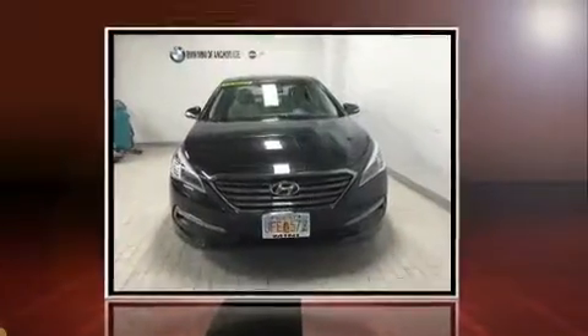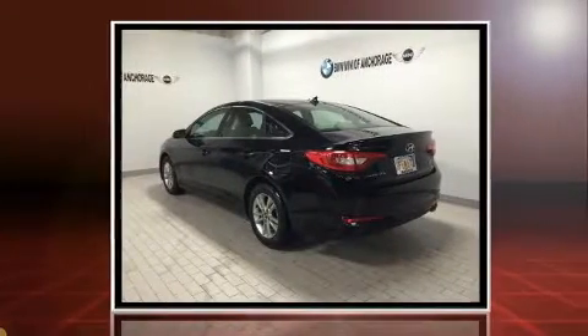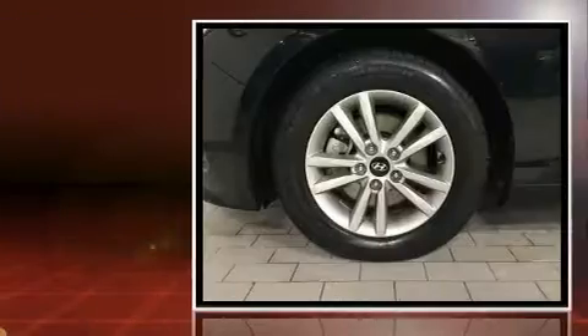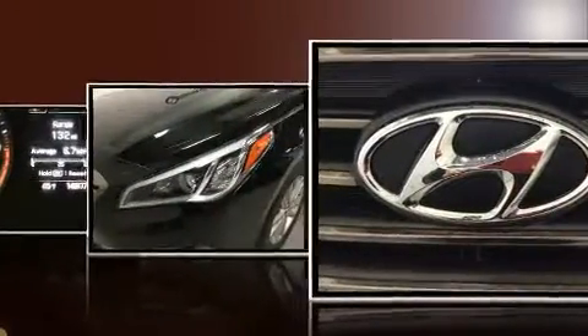Step into the 2016 Hyundai Sonata. This four-door, five-passenger sedan still has less than 15,000 miles. It features an automatic transmission, front-wheel drive, and an efficient four-cylinder engine. The engine breathes better thanks to a turbocharger, improving both performance and economy.